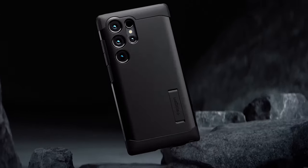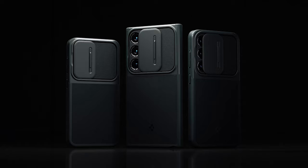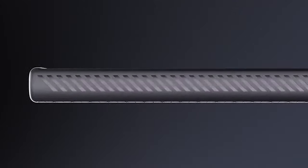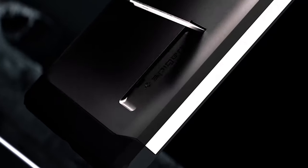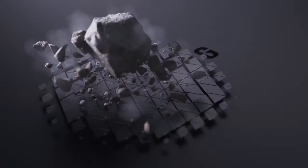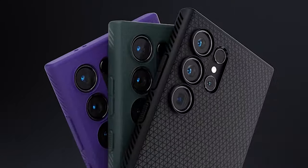Number 4: Spygen Rugged Armor. Durability is a key feature of this case. Constructed from TPU, it is built to endure the rigors of everyday use, providing solid protection against drops, nicks, and scratches. The carbon fiber accents add sophistication while contributing to the case's overall strength and flexibility. The bumper design provides additional corner protection, ensuring your S24 Ultra is guarded from all angles. The case also features raised edges for enhanced screen and camera protection, so you can place your phone face down without worry.